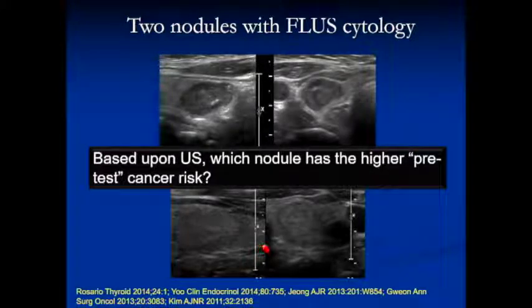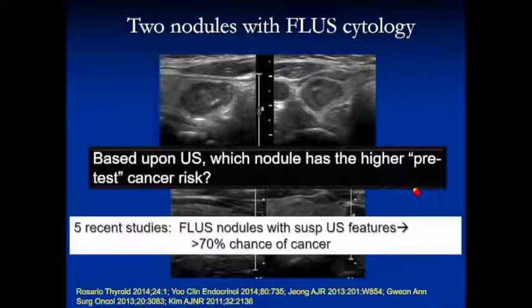One thing I'd like to highlight specifically is ultrasound appearance. Both of these nodules came back with a Bethesda 3 or FLUS cytology result. The one on top — solid, hypoechoic, calcified, funny margins — and the one on the bottom is fairly innocuous looking. Do these nodules have the same risk of cancer? Of course not. The nodule on top has a very high risk. Studies show that if you have just one suspicious feature, your risk of cancer with a FLUS cytology is over 70%. This patient is a surgical patient — even if the AFIRMA came back negative, surgery is still indicated. There's no role for a rule-out test here.